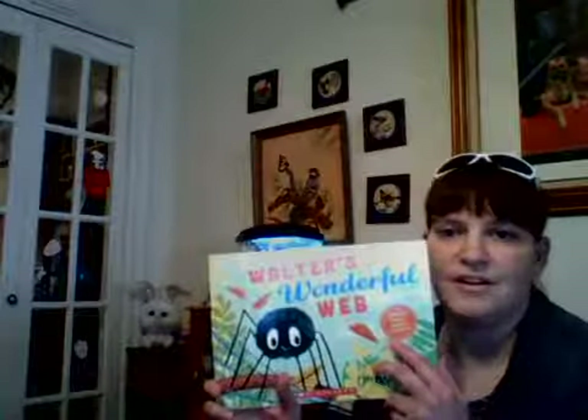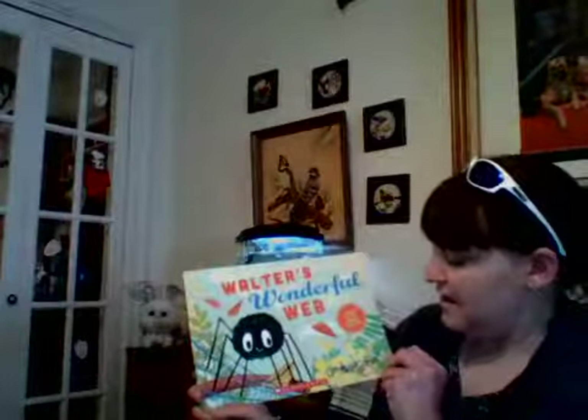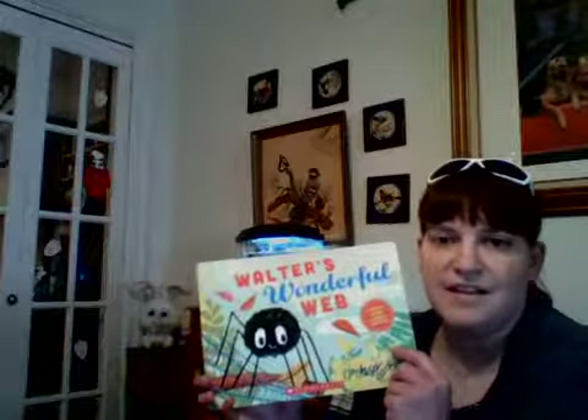Good afternoon everyone and thank you for joining me for a read aloud and activity. I'm Miss Christy, the K-prep teacher at Valley View Elementary, and behind me is Stripe, our class pet. Today for read aloud I've chosen Walter's Wonderful Web by Tim Hopgood. This story is about one of my favorite things — spiders — and we're also going to learn about some shapes.